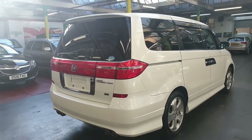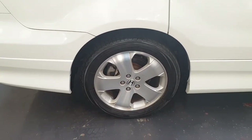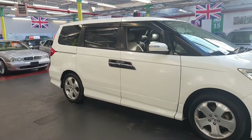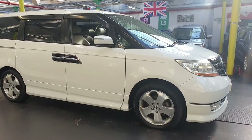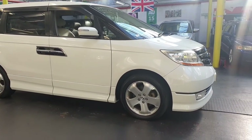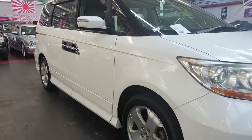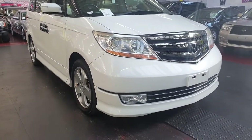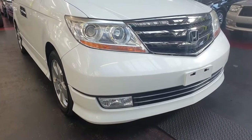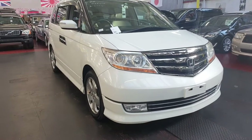The road tax on this one will be 270 pounds a year. It is fully loaded with cruise control, twin power doors, and reverse camera. The exterior is in beautiful condition throughout.